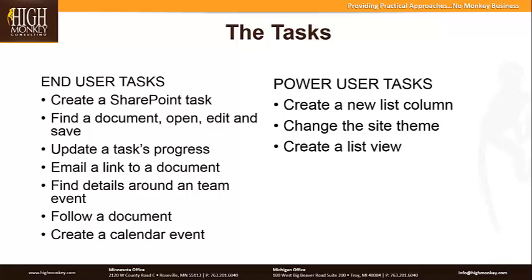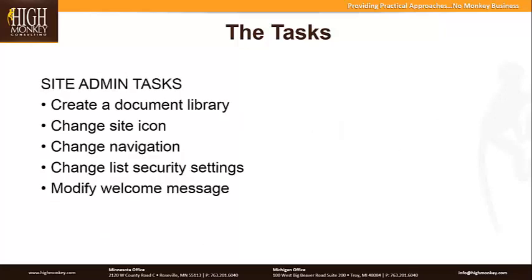From the end user tasks, they were very simple: things like creating a SharePoint task in a task list, finding a document, opening, editing, and saving it, updating a task progress, emailing a link to a document, finding details around an event on a site, following a document, and creating a calendar. For the power user category — somebody more comfortable with SharePoint — the tasks included creating a new list column, changing the site theme, and creating a view on a list. The third category was site administrative tasks.